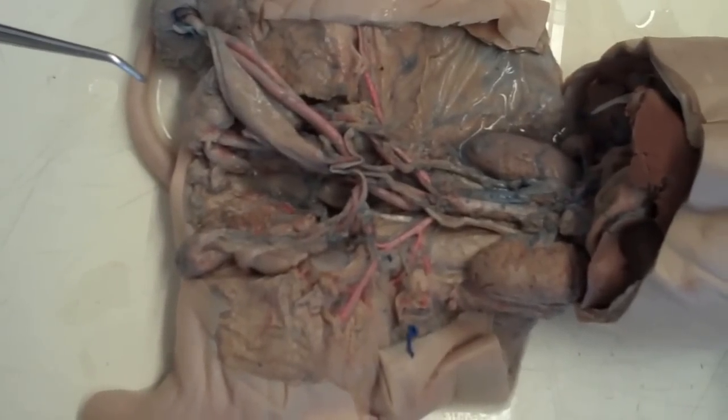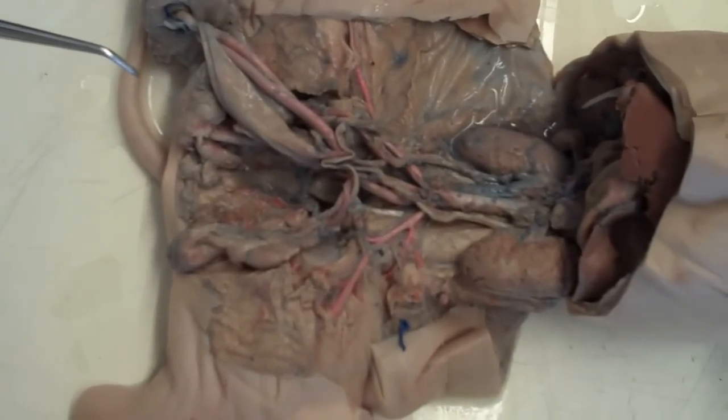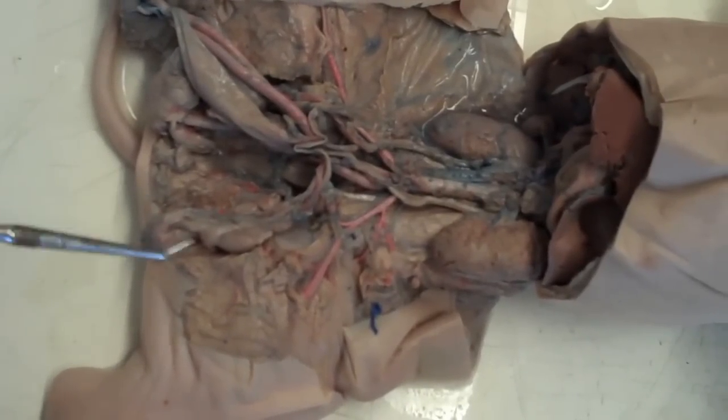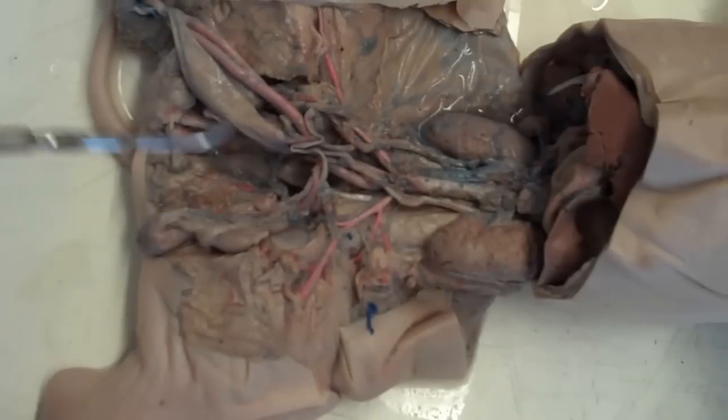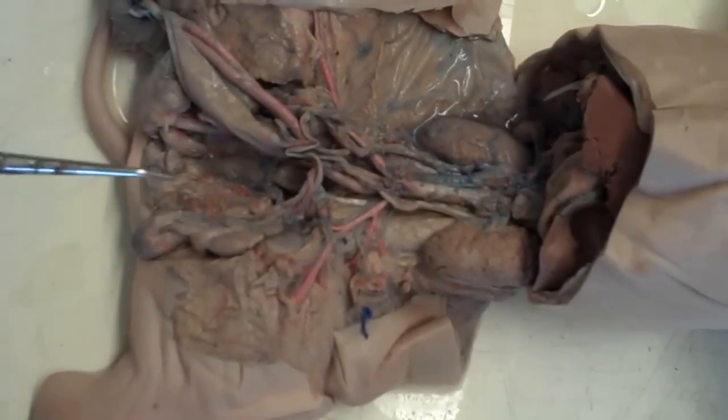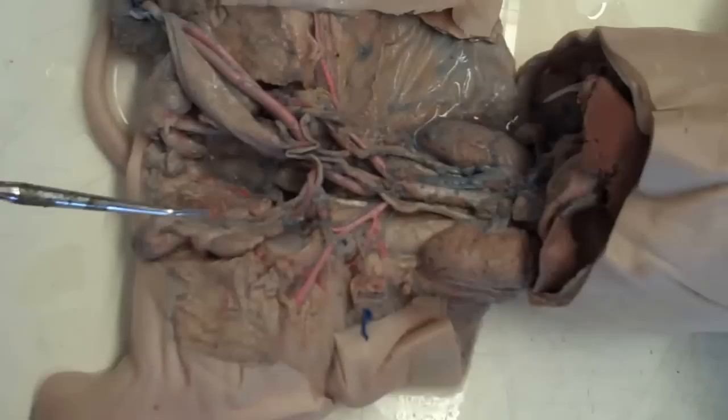This is figure 5-1, ventral view of urogenital system of male. First we would have the scrotum. The scrotum houses the testes. It's more identifiable when you're looking at the exterior of the fetal pig.